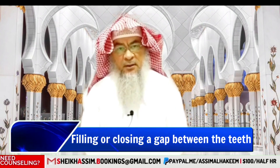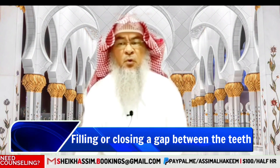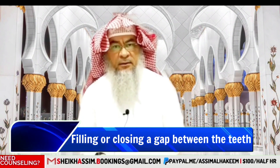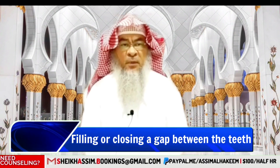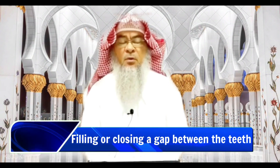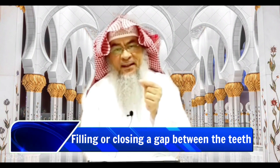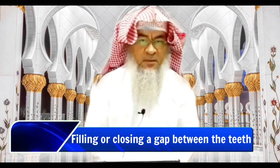They are cursed by Allah Azza wa Jal and by the Prophet, alayhi salatu wasalam. He also cursed those who connect their hair with other hair — both the hairdressers and the clients. Among those, the Prophet alayhi salatu wasalam cursed those who file their teeth.